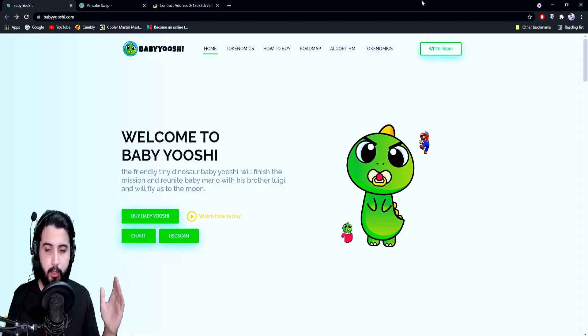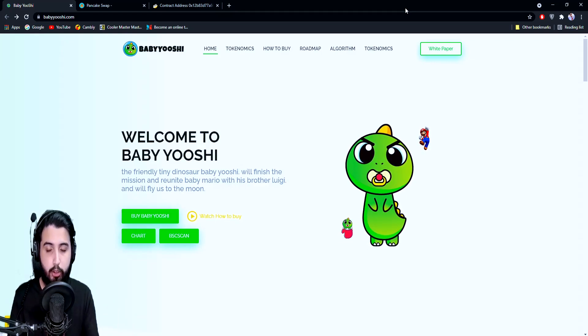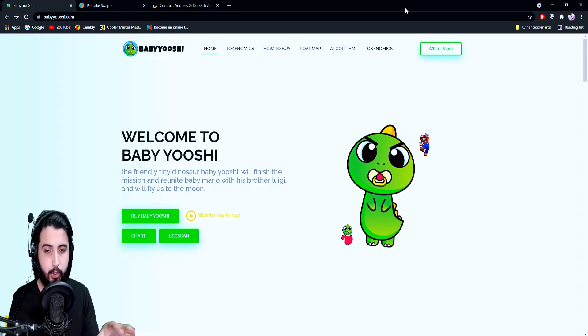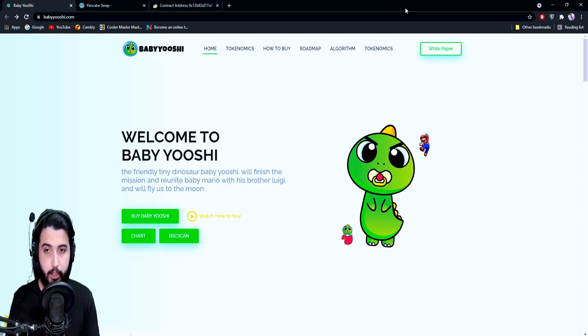Hey guys, Pablo here. In this video I'm going to introduce you to another project called Baby Yoshi. There have been many scam projects lately, but we're only trying to find and introduce you to the most trusted projects. We'll be covering the entire information in this video, but before I start, I'm going to put out a small disclaimer that this is not going to be any investment advice — it will be entirely up to you if you want to invest or not.